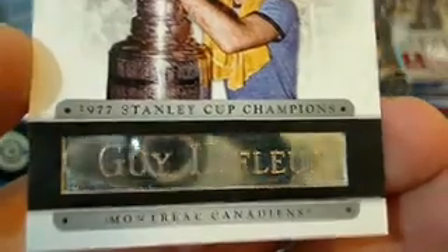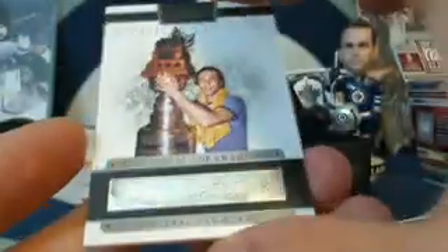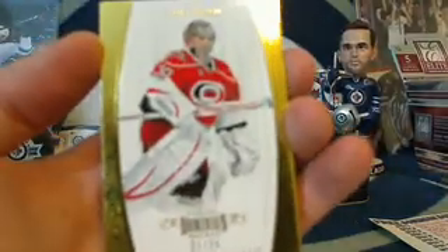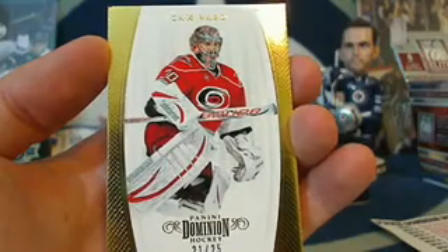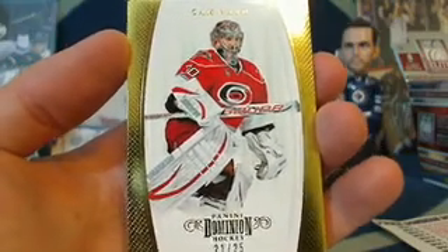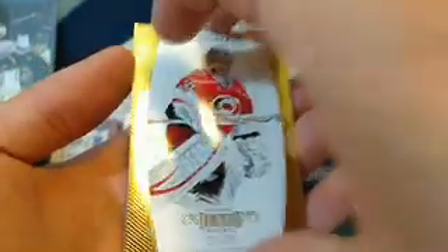An engraved piece — awesome, I love those cards. They're all silver, that's great. Guy Lafleur — it is a little smudgy; I'll let PJ take care of that if he wants to get rid of the Panini fingerprints. Next up, last card: a gold base number 21 out of 25 for the Carolina Hurricanes. Carolina was NJ devil's man — congratulations, you've got a number 21 out of 25 Cam Ward.